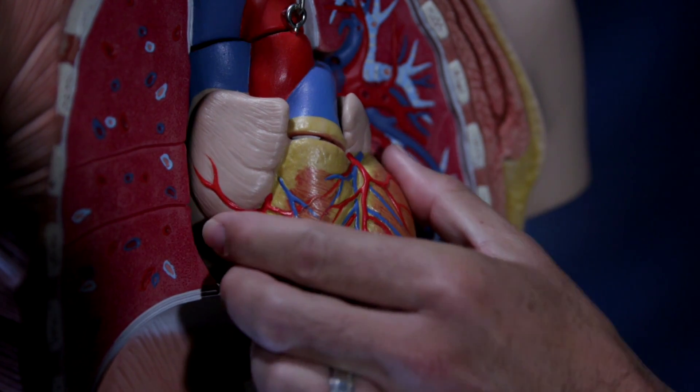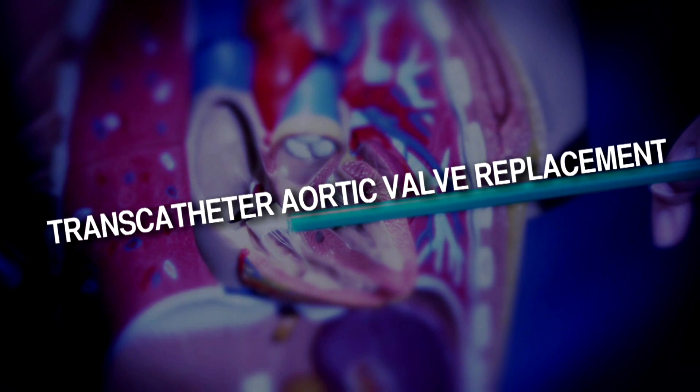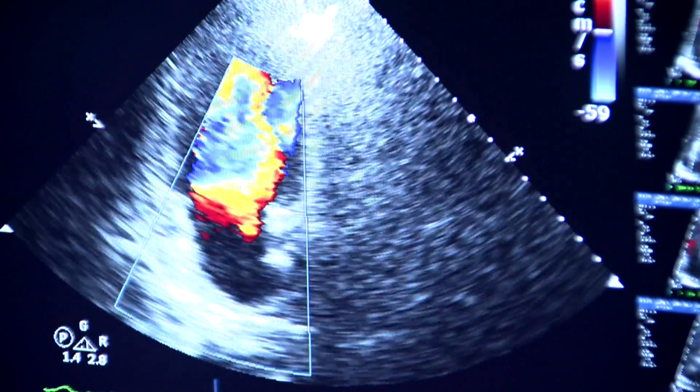Years ago, fixing an aortic valve meant open-heart surgery, but in the past decade, a new advance called transcatheter aortic valve replacement, or TAVR, has emerged as a minimally invasive alternative — really the best option for Hugh. There was a big problem, though.